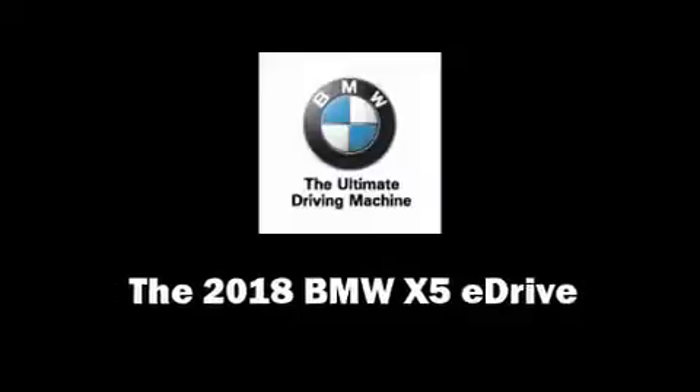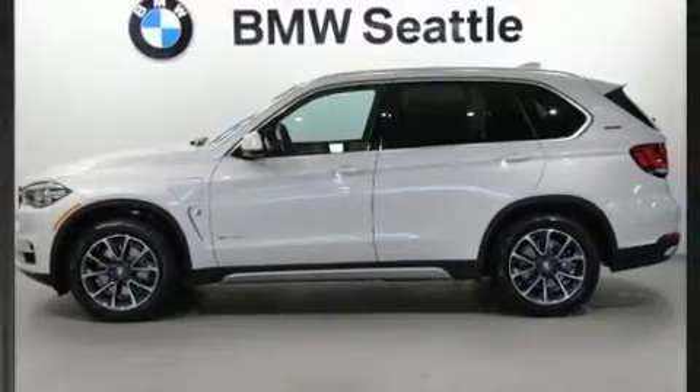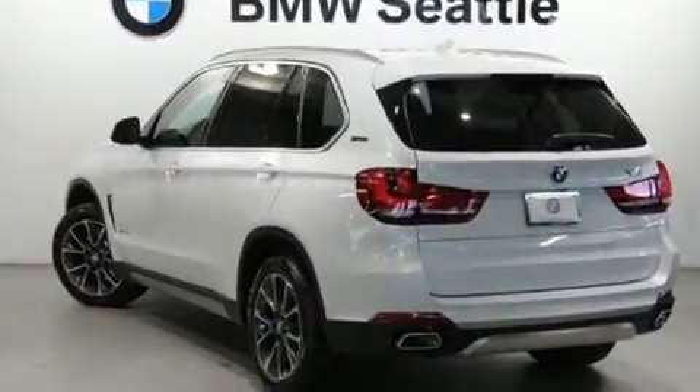Treat yourself to a test drive in the 2018 BMW X5. Under the hood you'll find a four-cylinder engine with more than 200 horsepower, and all-wheel drive keeps this model firmly attached to the road surface.